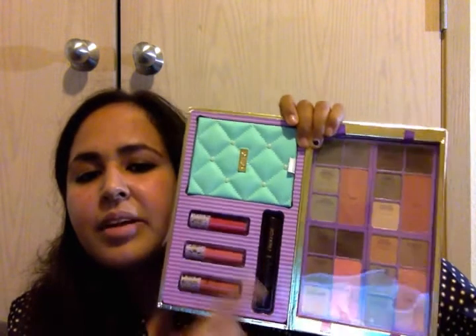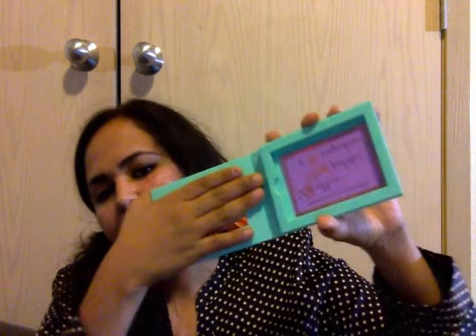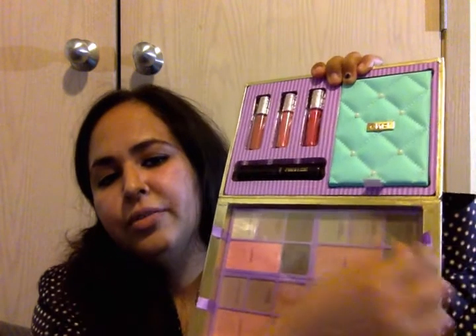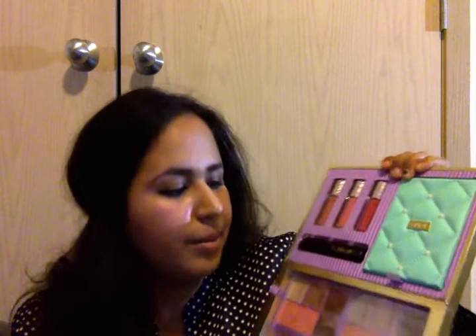Looks like this — you kind of tilt it to the side and it opens. It has a mascara, three lip glosses, and this compact eyeshadow. You take this out and open it — it's got a section where you can put your eyeshadows. There are quads right here — you lift them up and they come out and you can put them in this compact, which is pretty nice because it's portable.